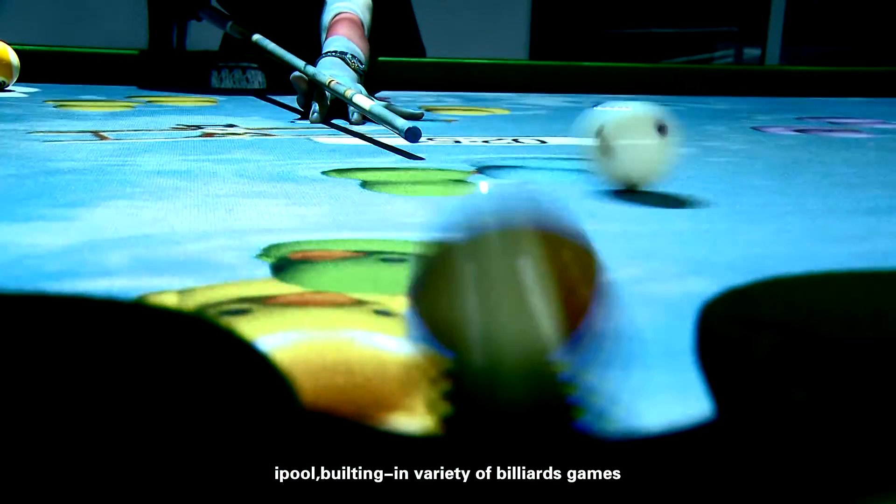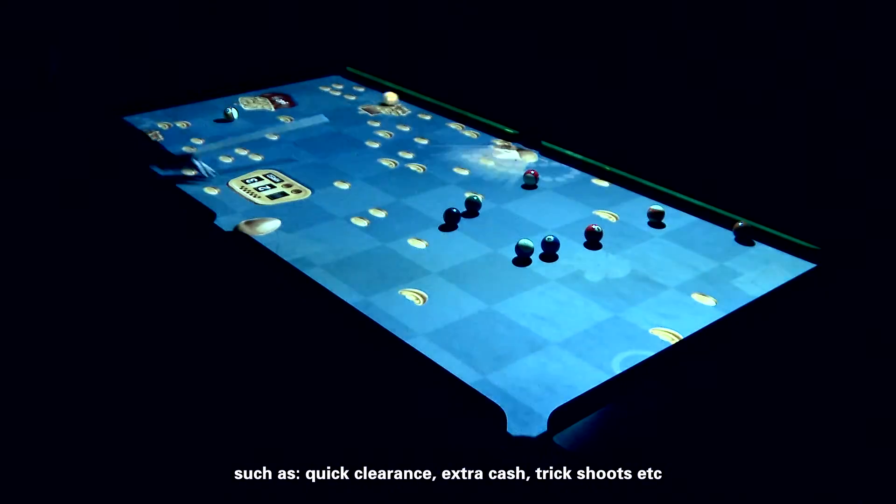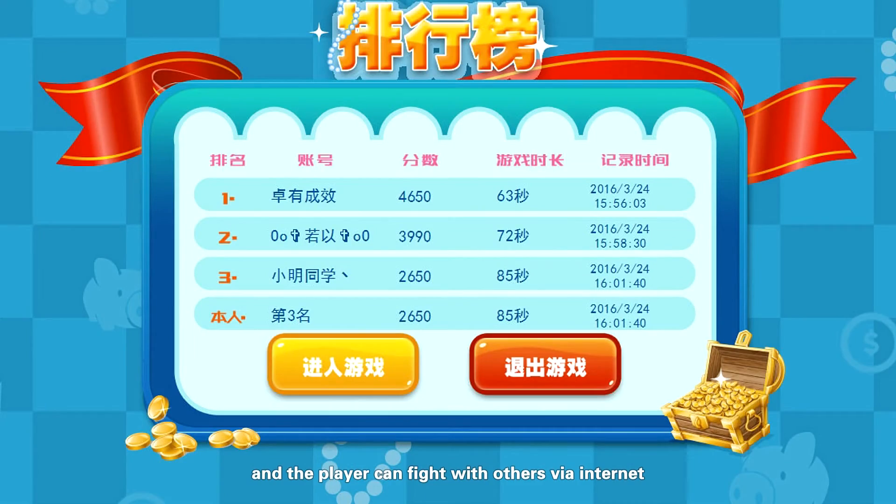Game function: iPool has a built-in variety of billiards games such as quick clearance, extra cash, trick shots, and more. Results can be uploaded and the player can compete with others via the internet.